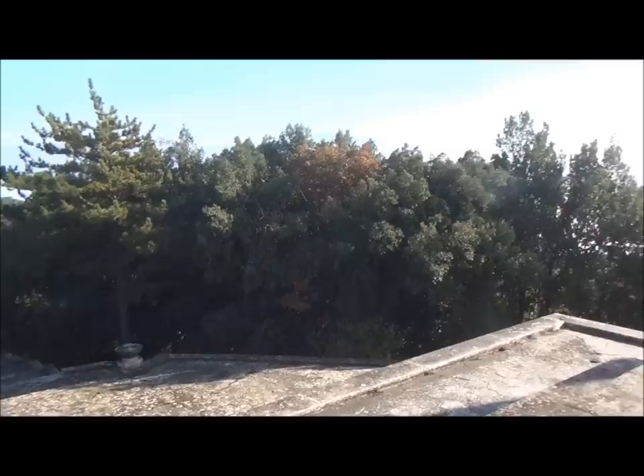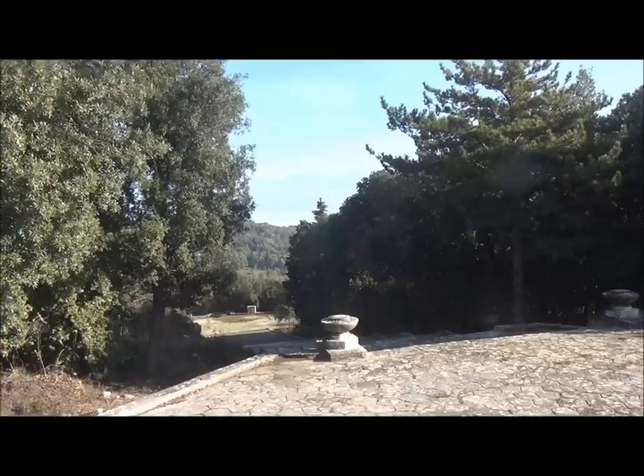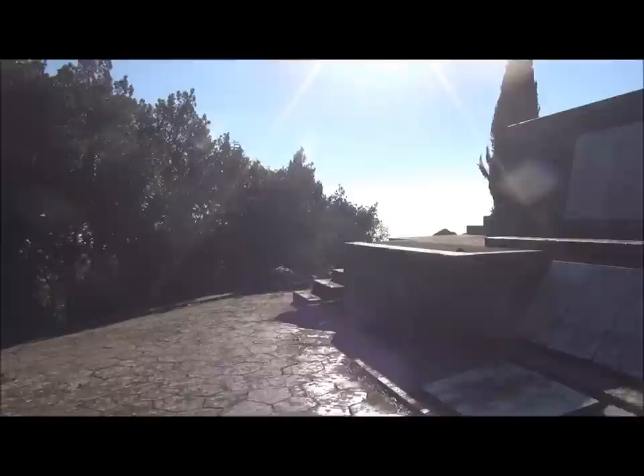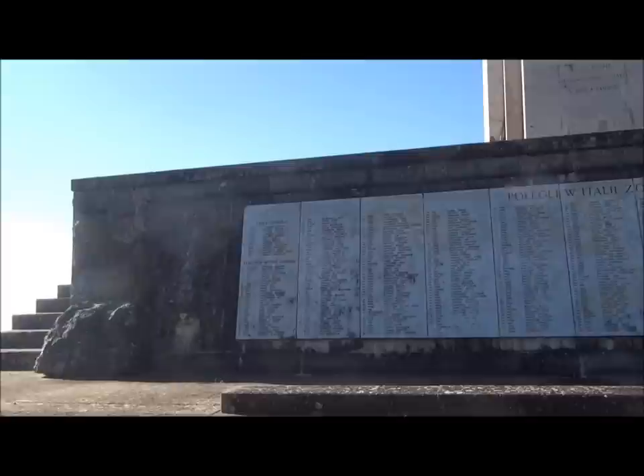Let's now have a look at the Polish War Memorial, which is quite high and has the names of those people who were killed throughout Italy. It belonged to the Third Carpathian Rifles Division. We can see the number of people killed, starting off on the Sangro River in battles in late 1943, and then here at Monte Cassino — you've got all of these names here.